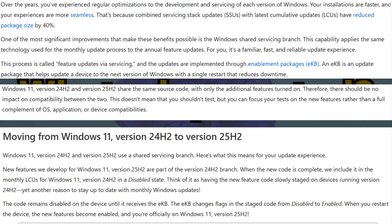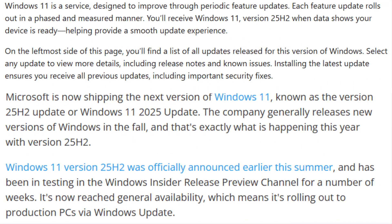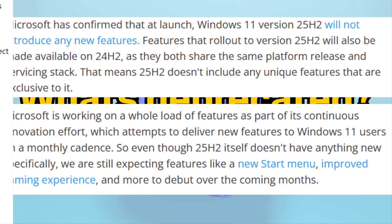Microsoft is delivering 25H2 as an enablement package, which means if you are already on Windows 11 24H2, there is no massive reinstall — the hidden bits just get activated. Also, 25H2 and 24H2 now share the same servicing branch, so many of the latest features are rolling out to both versions via continuous update.